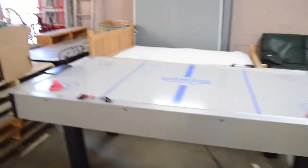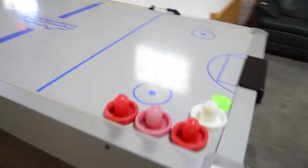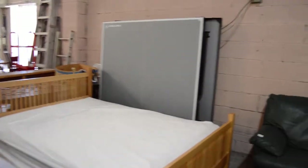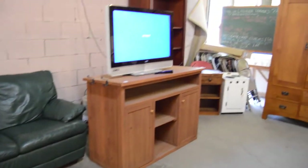What we've got here is a foosball table, an air hockey table, a fold-out spread with mattress, a ping pong table, a green couch, TV.